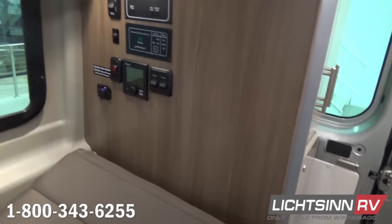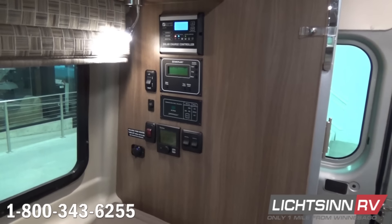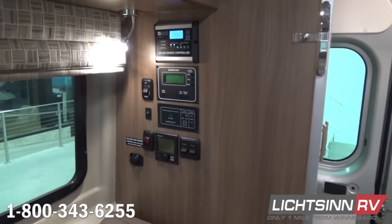Sliding over to the left, here is Winnebago's patented one-place panel with all of your gauges in one easy-to-access location. We also have those reading lamps and multiple USB 12-volt power points.